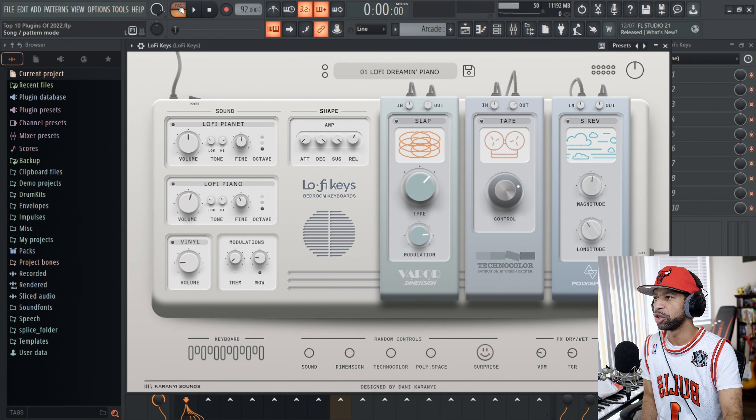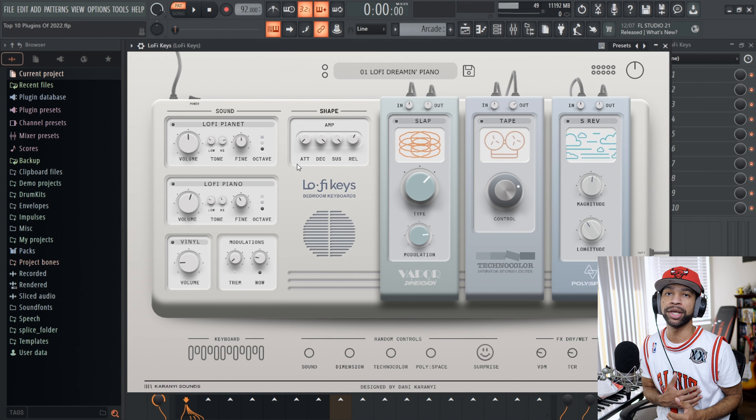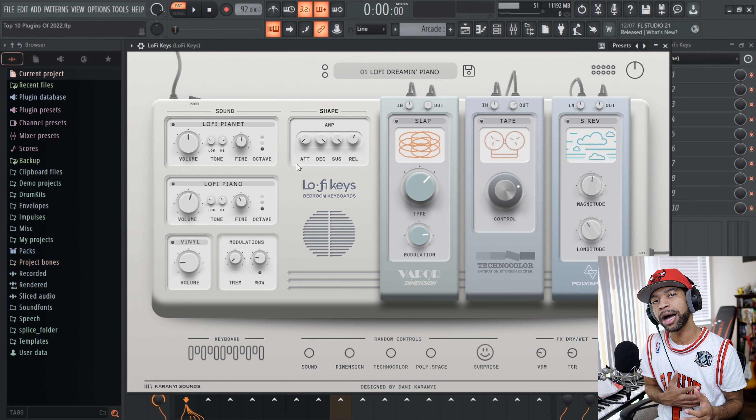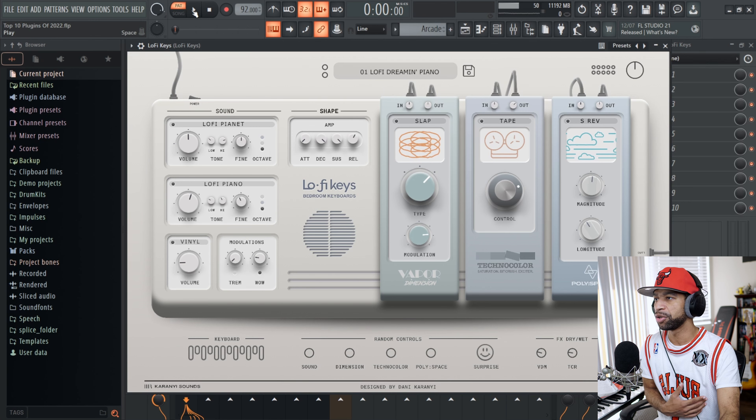Full disclosure: I have reviewed each and every one of these plugins on my channel. This is my top 10 — not your top 10, not his top 10, but my top 10. The first plugin I have is from Karani Sounds and it's called Lo-Fi Keys. When you open up Lo-Fi Keys it looks like this — a very nice GUI. I really like this plugin because it is geared up for lo-fi but it can be used for anything. This is what the bass piano sounds like that I'm using on this track.